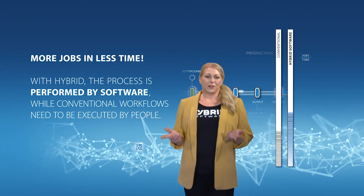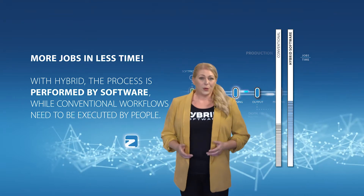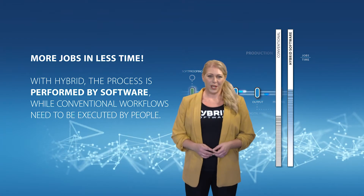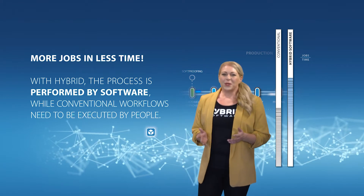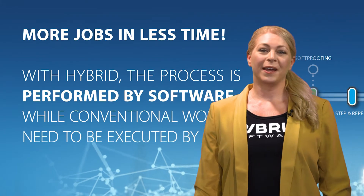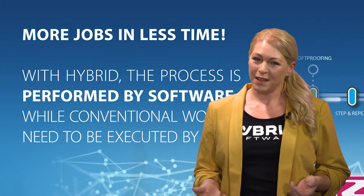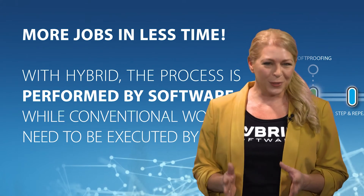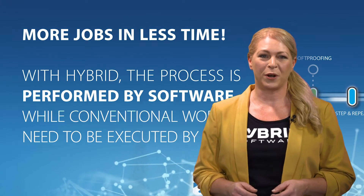We can do this since our software retrieves information from your order management system. All output will automatically refer to the correct barcodes, item and customer numbers, which is especially useful for variable data printing. We save you countless hours of searching and spare you costs associated with errors. By supplying optimal press speed calculations, we get you quicker to press. Hybrid is flexible and open, and we create solutions secure and unique to your needs, all while being easily accessible through our user-friendly web browser interface.